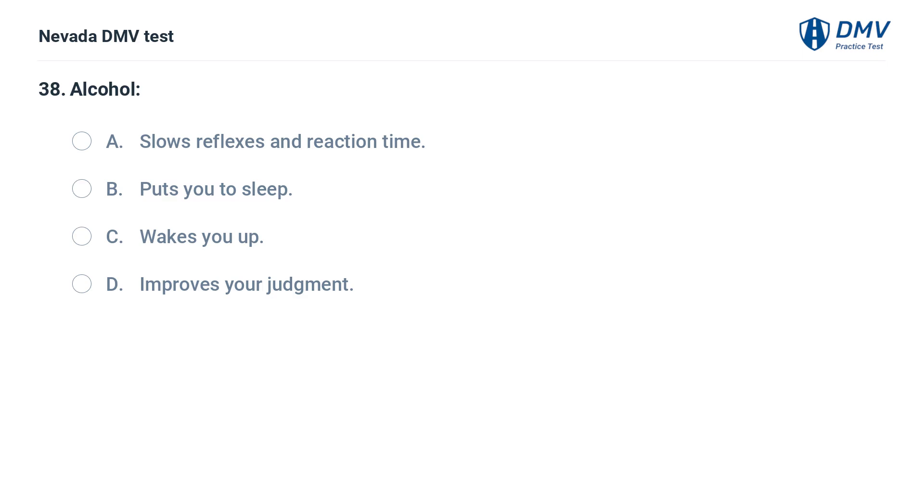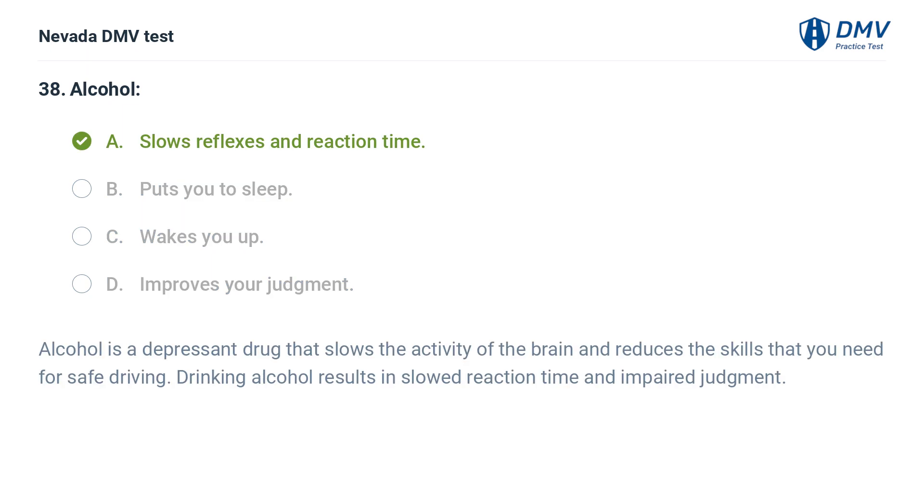Alcohol: a. slows reflexes and reaction time, b. puts you to sleep, c. wakes you up, d. improves your judgment. The answer is a. slows reflexes and reaction time. Alcohol is a depressant drug that slows the activity of the brain and reduces the skills that you need for safe driving. Drinking alcohol results in slowed reaction time and impaired judgment.